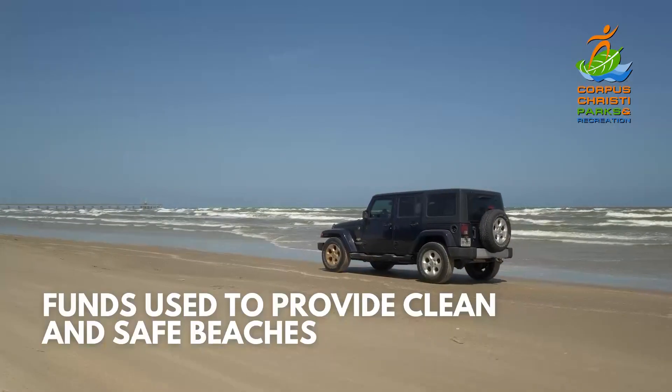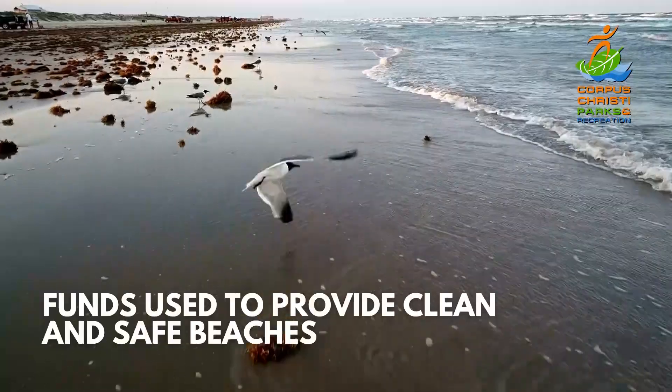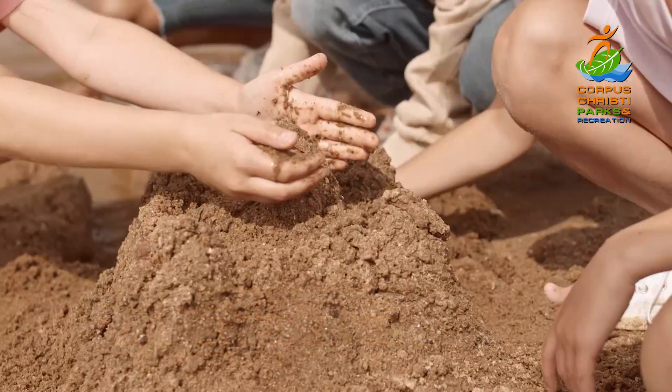All the funds from the permit sales will be used to provide clean and safe beaches for all our visitors to enjoy. The permit is good until December 31st, so come back and visit us as often as you like.